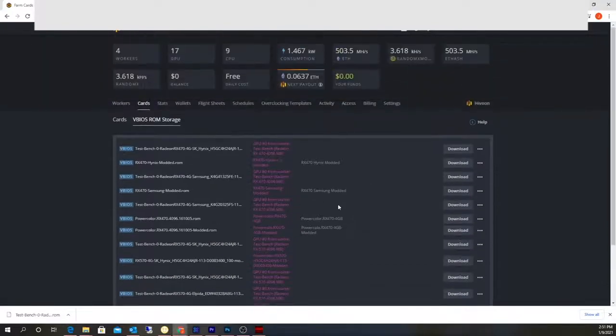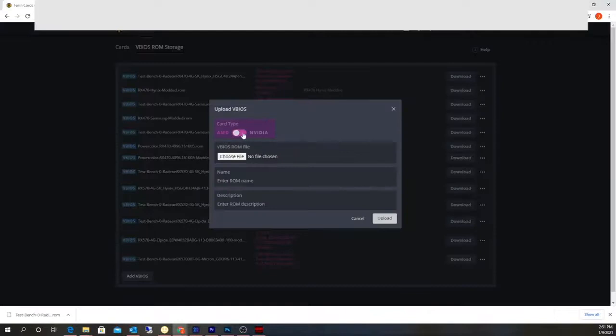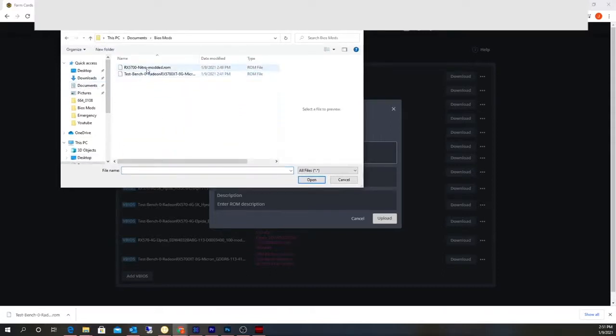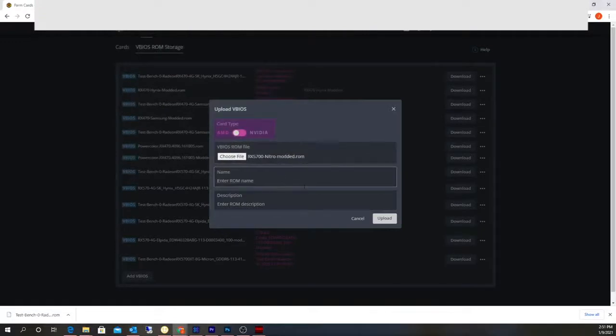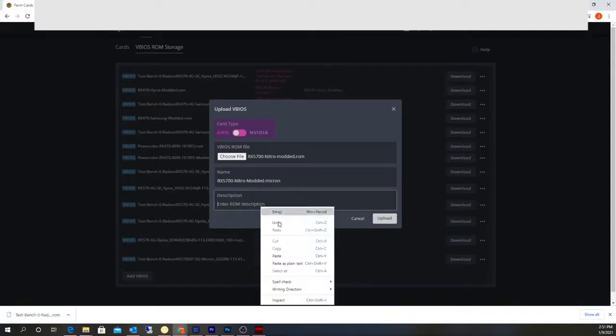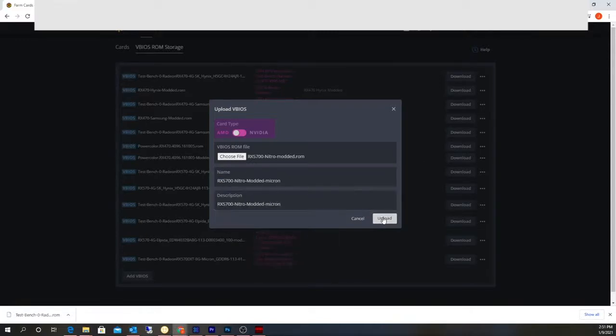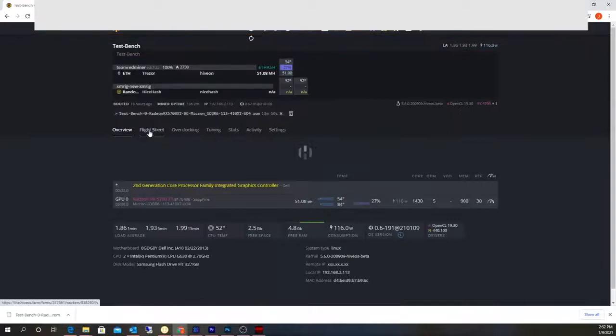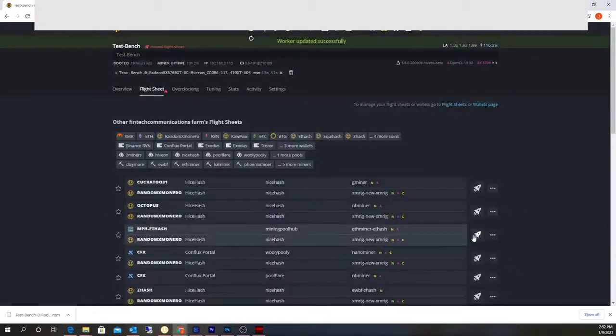Going to vBIOS storage, add vBIOS AMD, choose file. I'll name it RX 5700 Nitro — modded — Micron, since that's the memory type in this card. Paste that in and upload. There it is. I should probably disable mining first — disable the flight sheet, give it a couple seconds to stop mining.